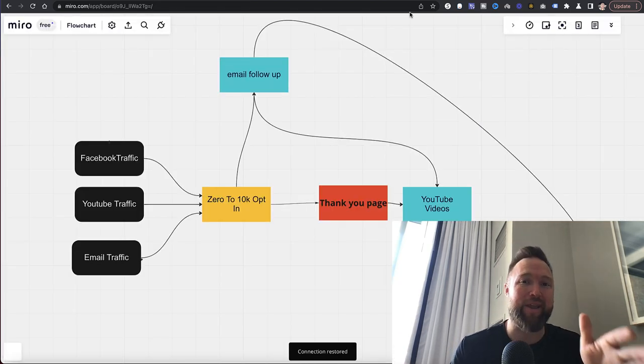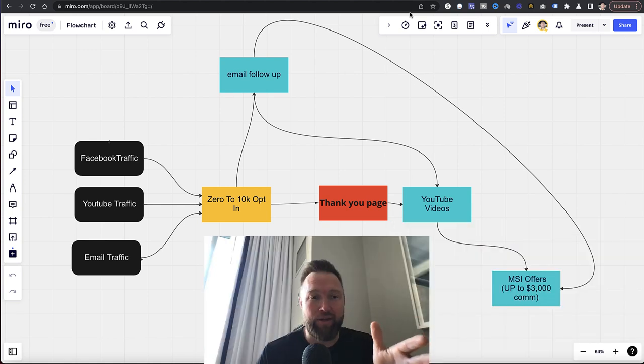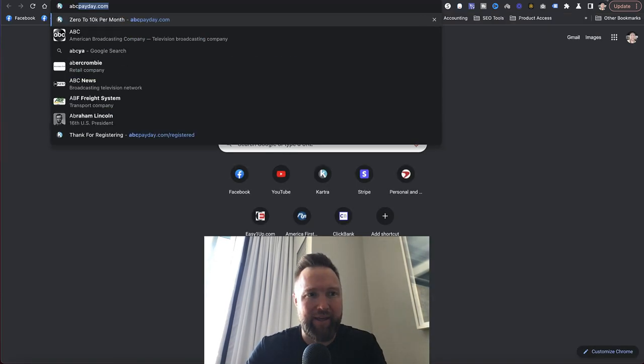The way it works is like this: you're taking traffic — website visitors from platforms such as Facebook, YouTube, and email — and you get a copy of all of my assets. Then we're sending people to a system where all they do is fill out an email address at the beginning of the system. Let me show you live what it really looks like.